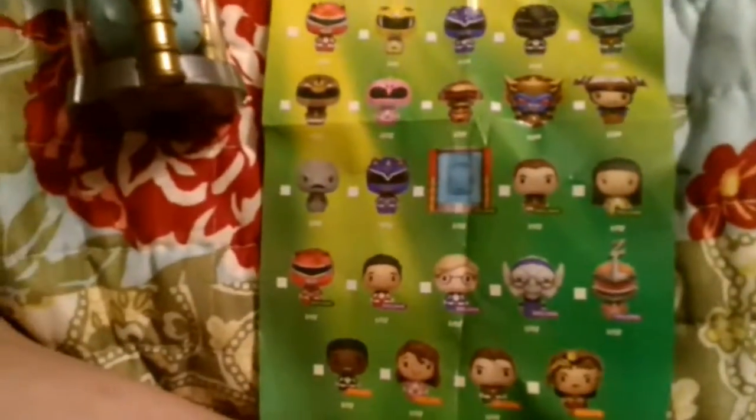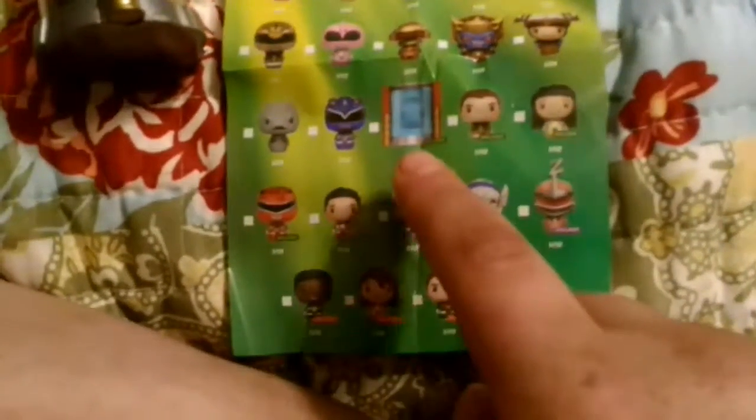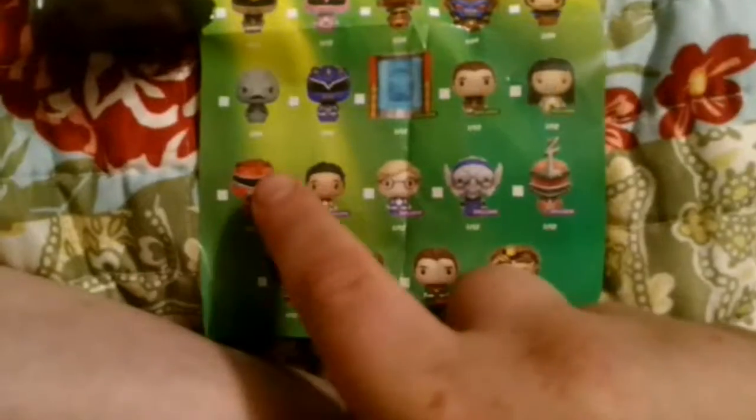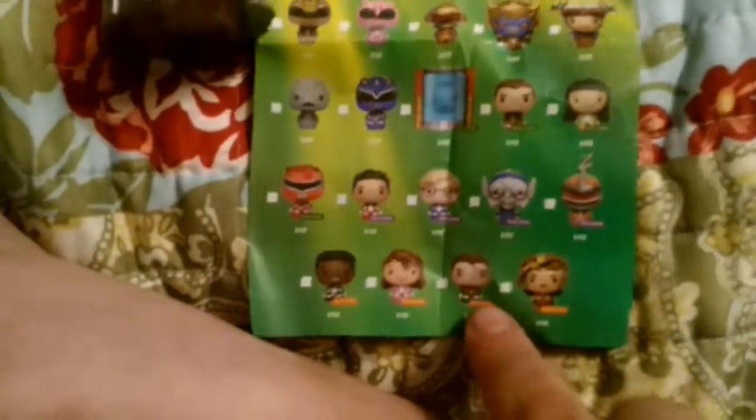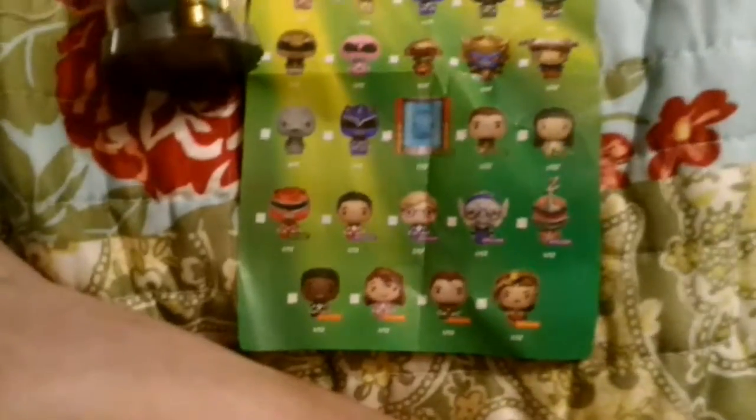There are all the characters. These are all the exclusives — these are the Walmart exclusives, these are the Toys R Us exclusives, and I think these are Target exclusives. There's Zordon. Now I'm gonna open up this movie — jump cut.